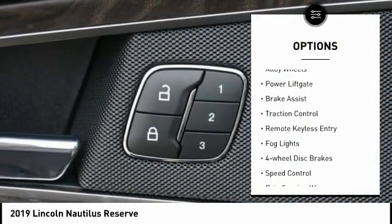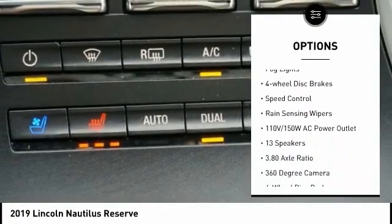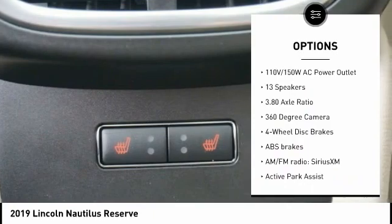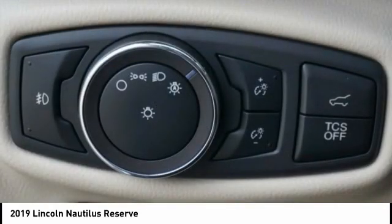Electronic stability control, alloy wheels, power liftgate, brake assist, traction control, remote keyless entry, fog lights, four-wheel disc brakes, speed control, rain-sensing wipers.